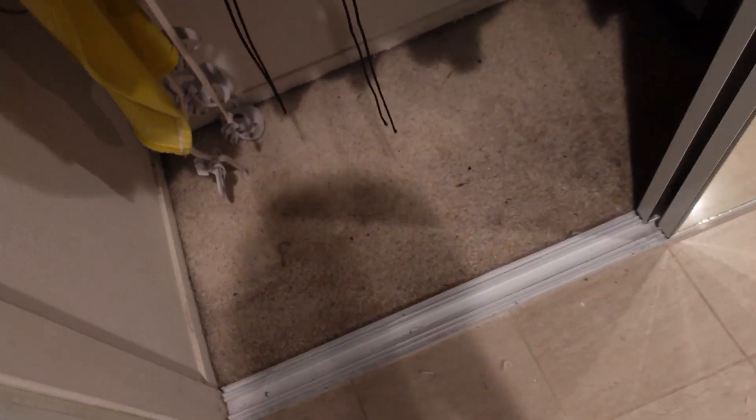That's the closet now. I just need a vacuum and we should be straight. We'll see how much cleaner that gets because it's honestly not even that dirty.